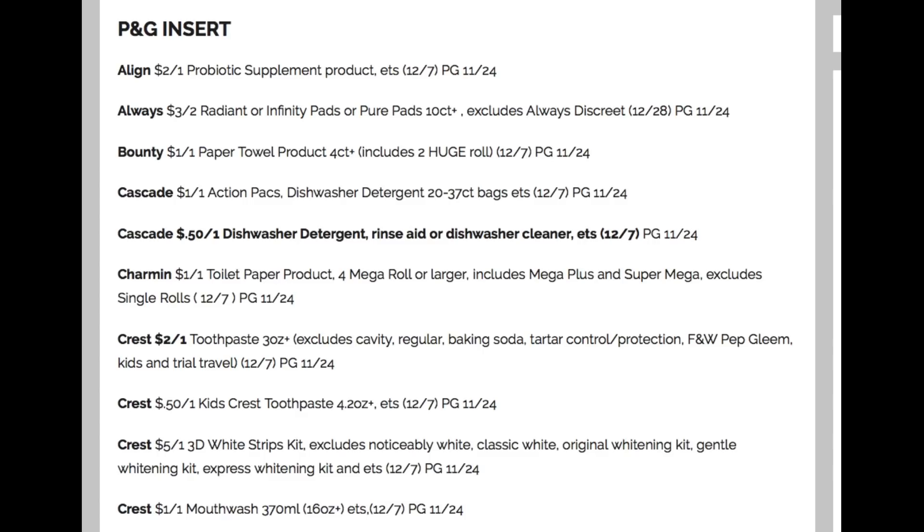You can really do some damage with a feminine care pads and liners CRT — you can really get some great deals. Bounty: $1 off one. Some Cascade coupons. Charmin: $1 off one.